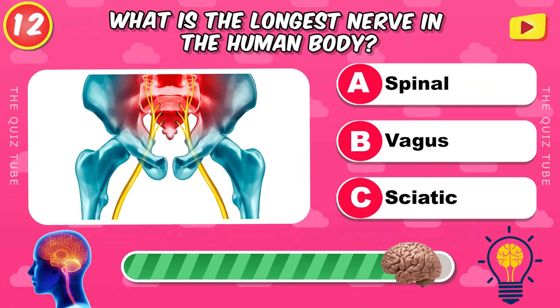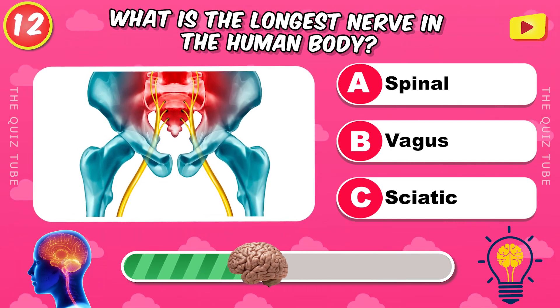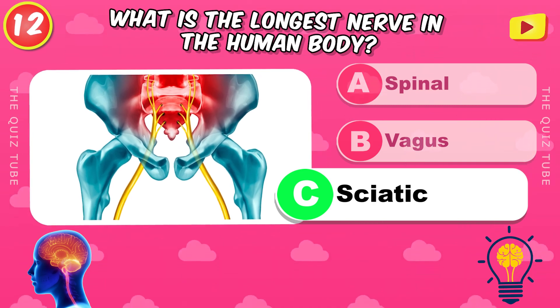What is the longest nerve in the human body? The sciatic nerve.